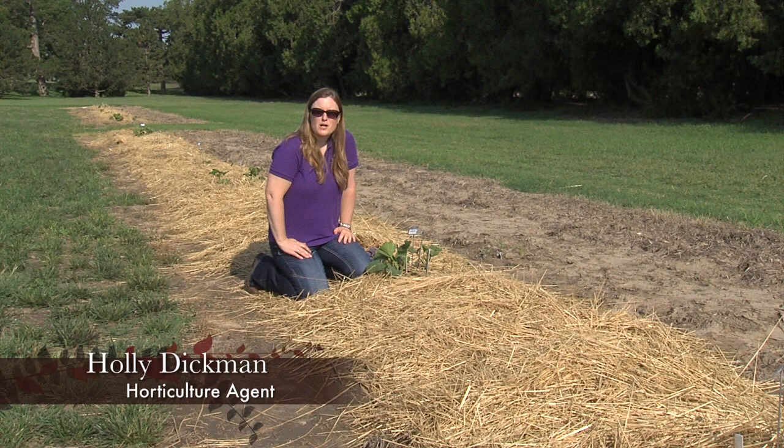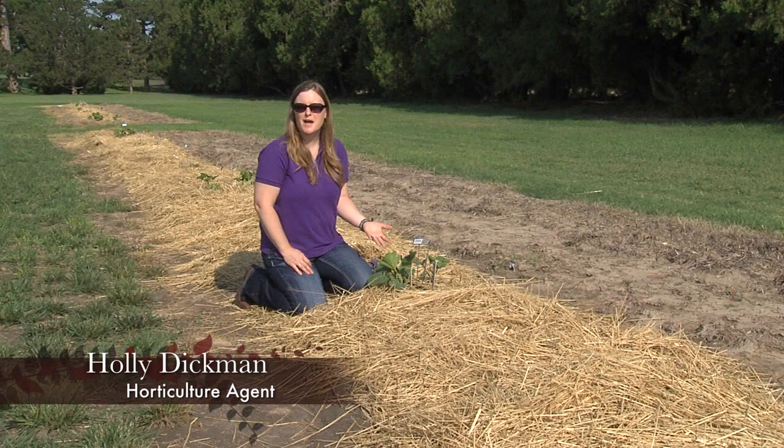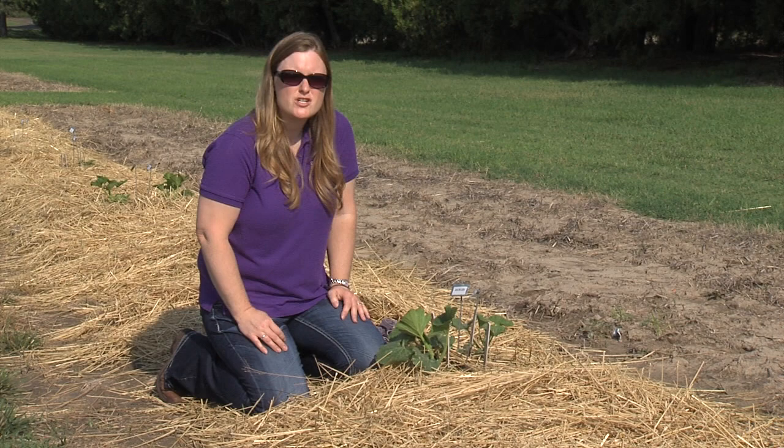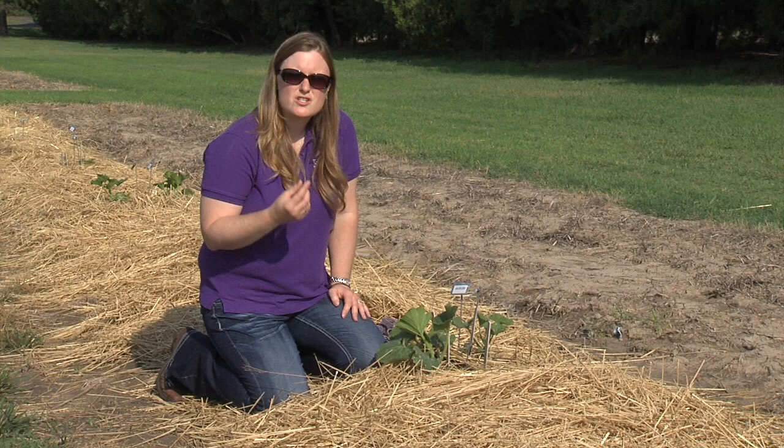The rains we've had in the area certainly have helped our gardens, and one of the most popular plants people will grow, at least for Halloween time, is pumpkins. We have some pumpkins growing here at the AG Research Center, and I've been told that they have squash bugs. This is one of the most common pests on squash and pumpkins, and unfortunately it can be a really devastating pest.